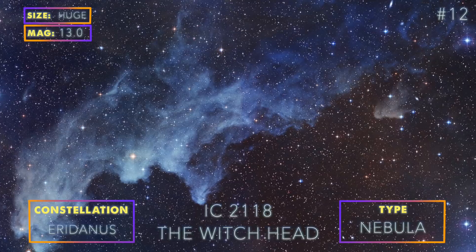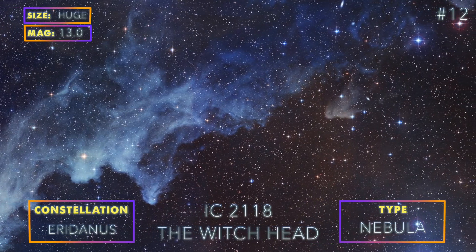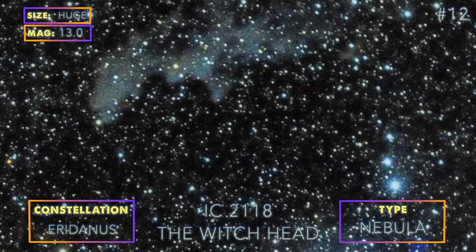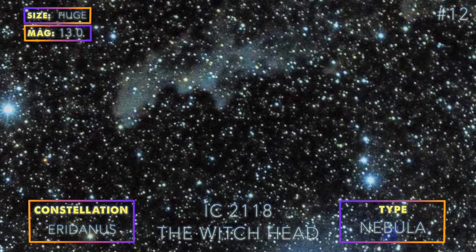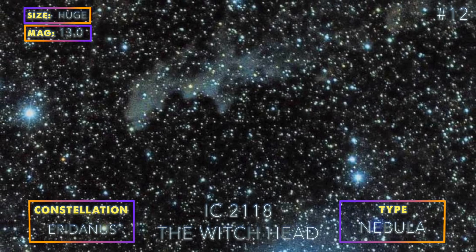The Witch Head Nebula got its name because it looks like the profile of a witch. It is facing towards the bright blue supergiant star Rigel. Expect to spend several hours on the Witch Head or you will only be able to get parts of it.